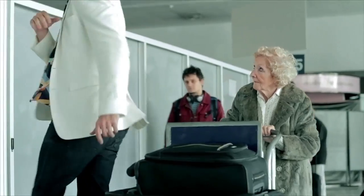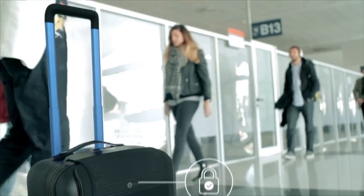Forget about keys or combinations. Control the lock from the app. And if for any reason you need to part ways with your BlueSmart, worry not — it will automatically lock itself.